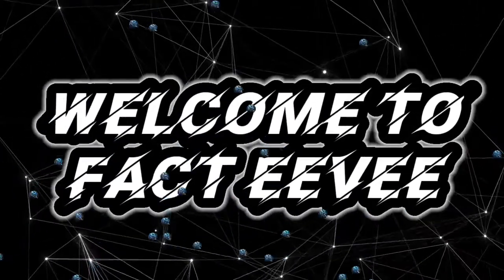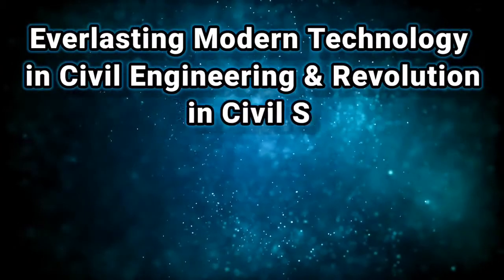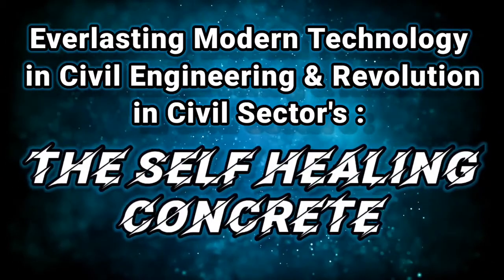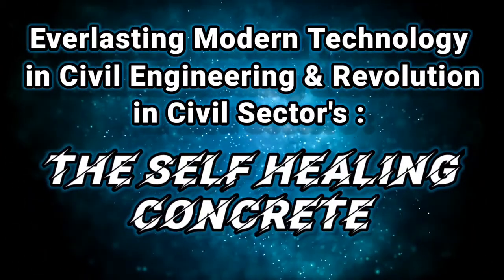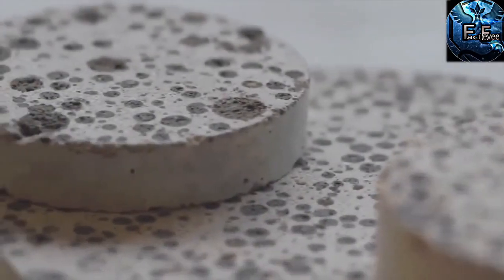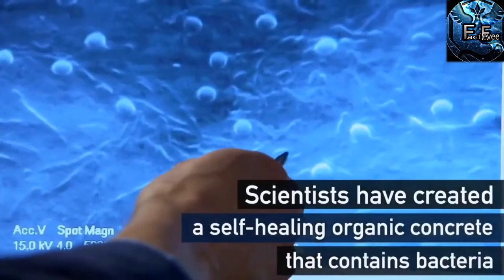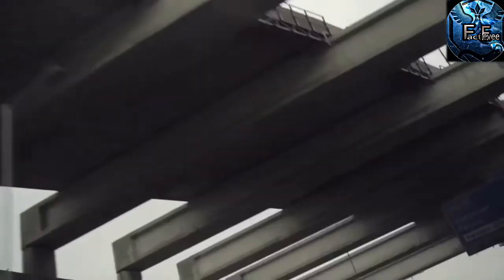Hi guys, welcome to our channel FACTV. I am going to tell you about one of the best modern recent technologies in civil engineering, and that is self-filling concrete. Self-filling concrete is a revolutionary technology in civil engineering; it enhances the properties of concrete by a self-filling technique which is very impressive and revolutionary.